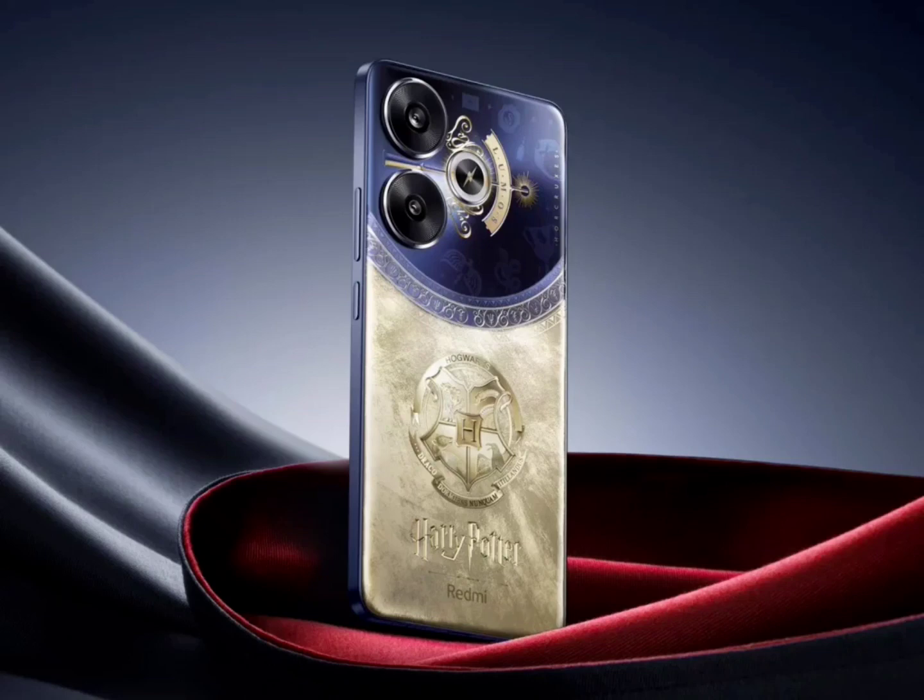In other interesting news, Xiaomi's upcoming foldable smartphone models, the Mix Flip 4 and Fold 4, will soon be unveiled. The Xiaomi Fold 4 might be limited to the Chinese market.